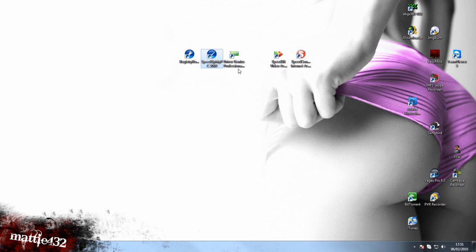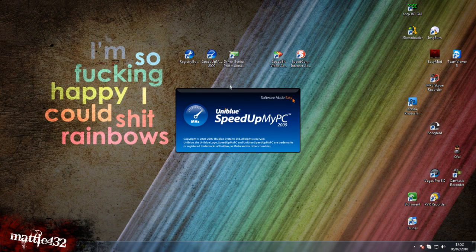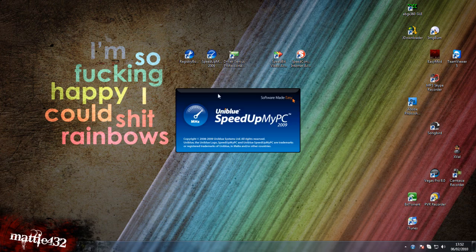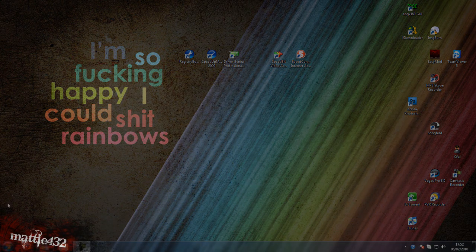I wonder if we can get Speed Up My PC to load — I told you it's very temperamental with me, I'm not sure why. But yeah, all these programs are really good. Links in the description of course — go download them, and I hope that helped. Thanks for watching.